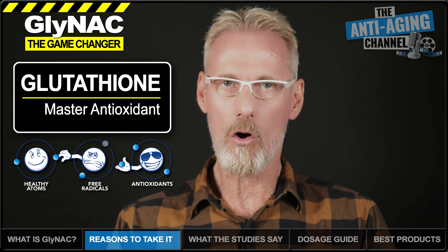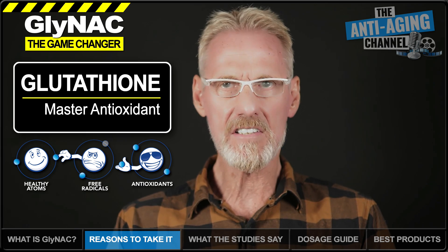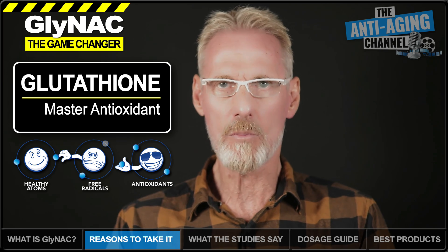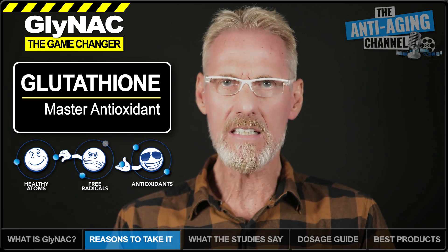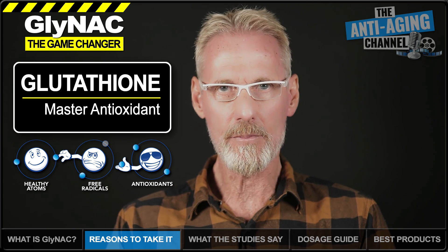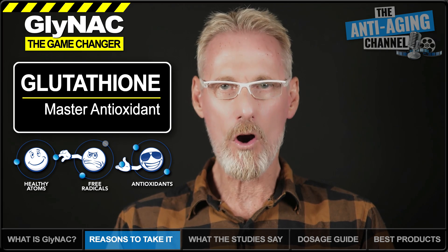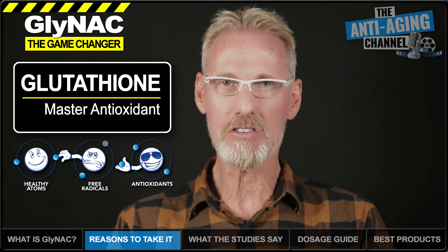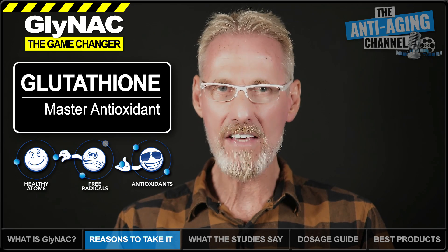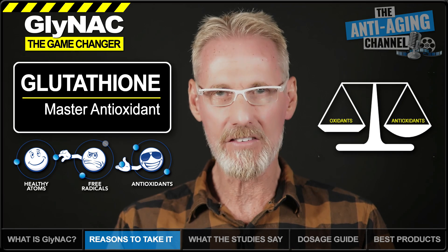Our body is always trying to maintain homeostasis, and part of that involves keeping our oxidants and antioxidants in balance. Both are necessary for life. However, it's maintaining an optimal balance between the two that's most important, and certainly one of the many keys to maximising both our lifespan and our healthspan. Glutathione is the most powerful naturally occurring antioxidant in human cells, commonly referred to as the body's master antioxidant, serving to regulate the critical balance of oxidants to antioxidants.